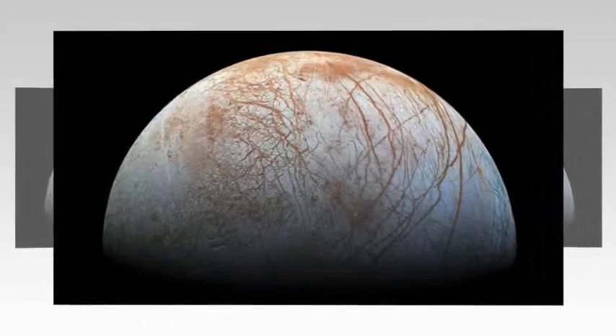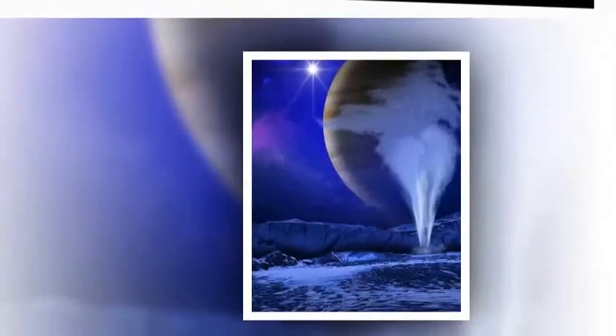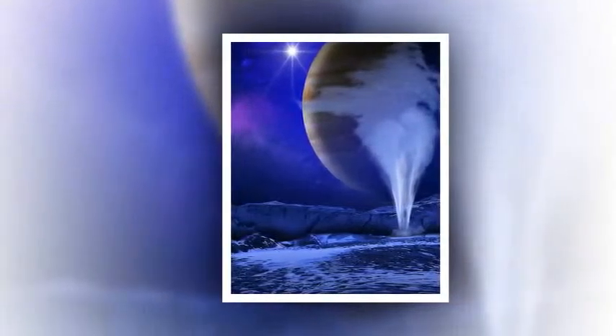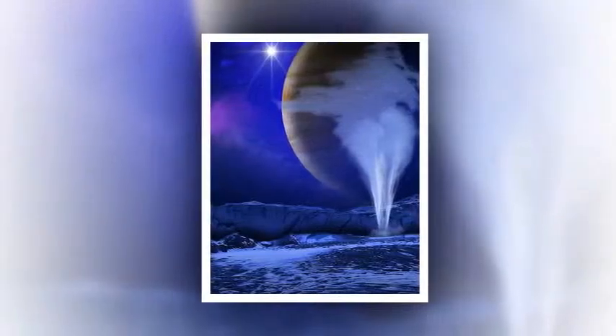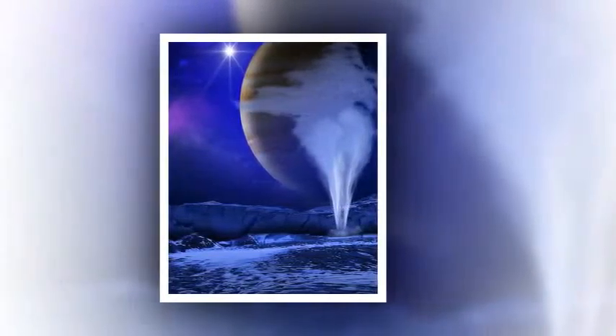NASA's Galileo mission yielded strong evidence that Europa, about the size of Earth's moon, has an ocean beneath a frozen crust of unknown thickness. If proven to exist, this global ocean could have more than twice as much water as Earth.